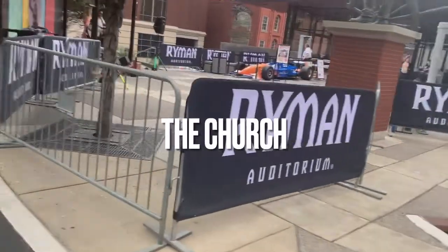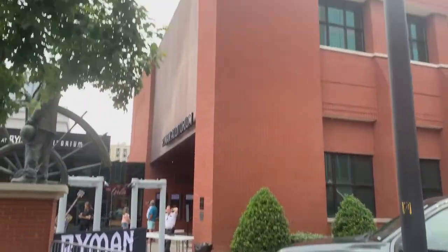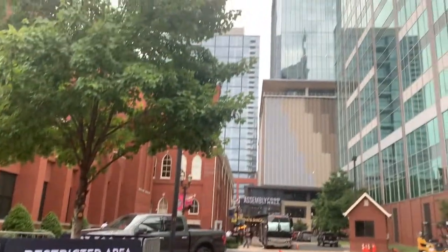You have to go see the Ryman — even if you can't get in to see a show, you have to stop there. This is just one of those landmarks that you have to see in person. There was a band outside prepping for an event that night, so we did get to listen to it for a little bit.